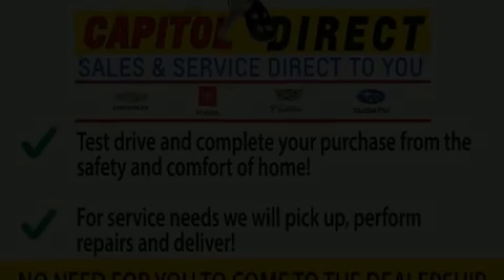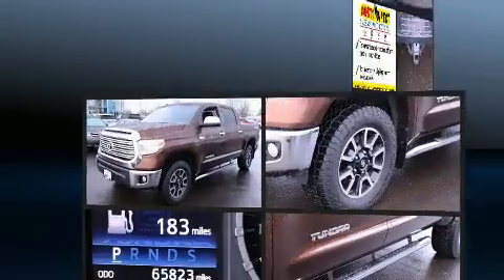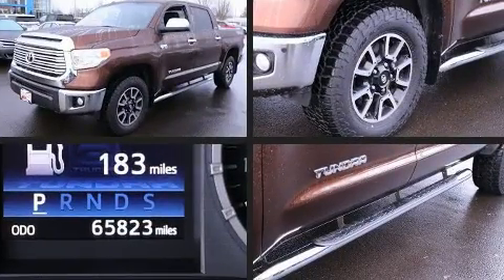Take command of the road in the 2014 Toyota Tundra. This four-door, five-passenger truck still has fewer than 70,000 miles.